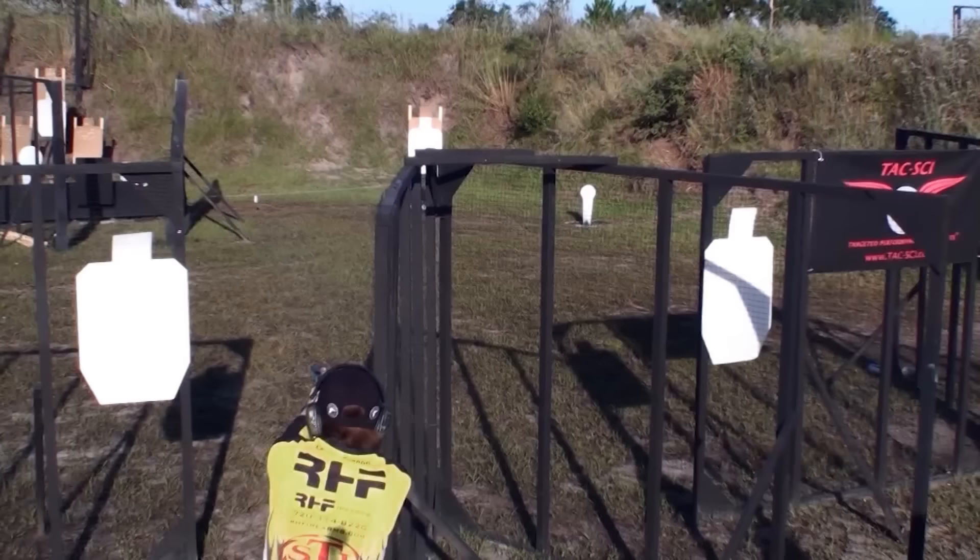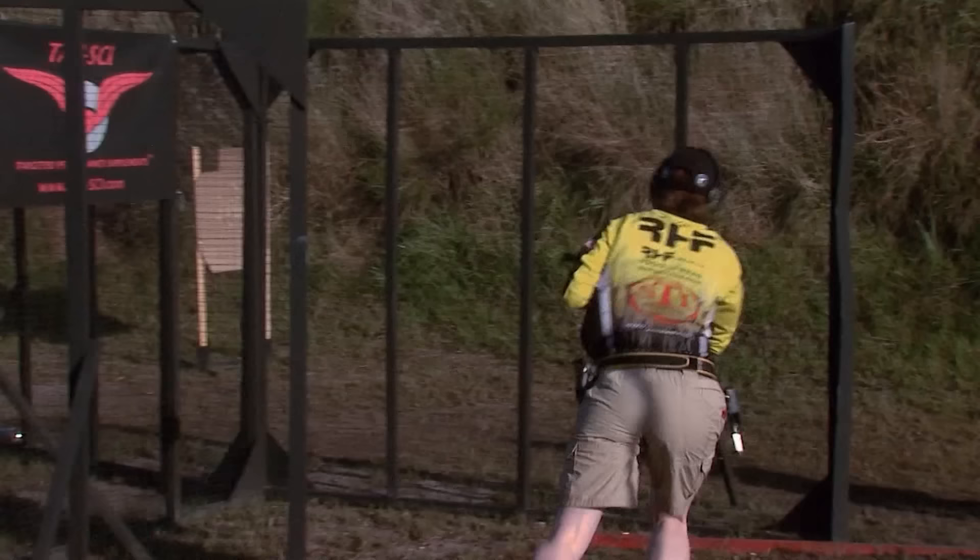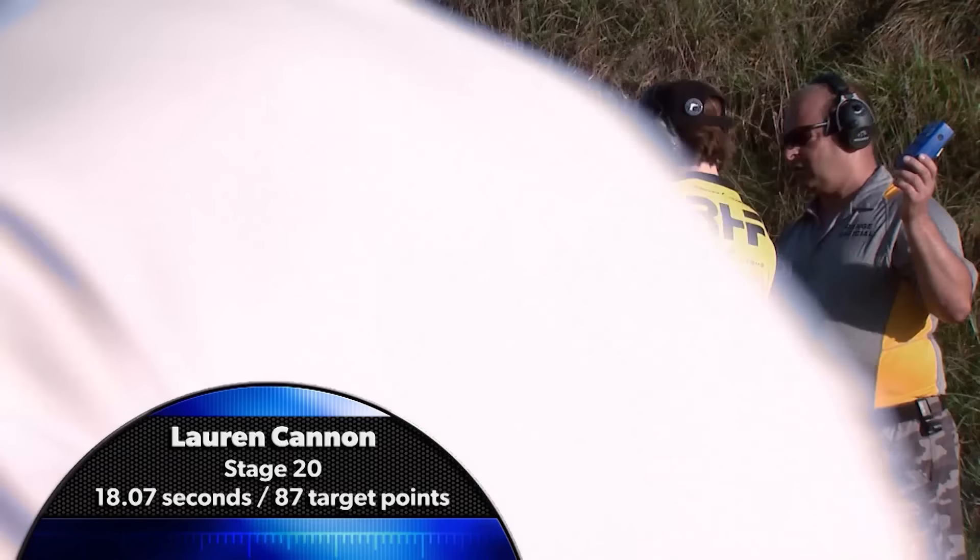Lauren Cannon is next. Though she is a tick off the pace set by Jessie, she is making hits. Lauren stays composed through the difficult middle array and it pays off. 87 target points give her the top lady score for the stage and good momentum leading into the next course of fire.